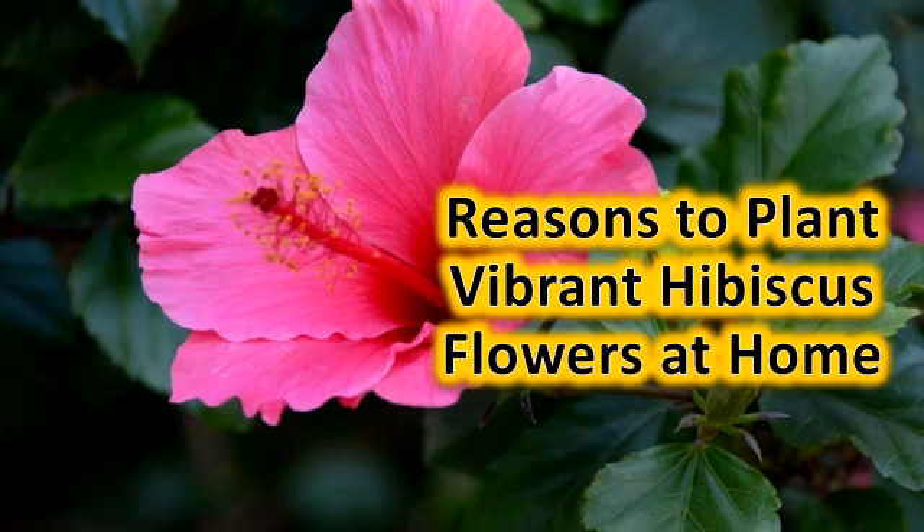Reasons to plant vibrant hibiscus flowers at home. You must have seen a large vibrant flower that is trumpet-shaped and available in different colors including white, pink, yellow, purple, orange, and most commonly in red color. These are the different varieties of hibiscus. Have you ever thought why people love to grow hibiscus at their homes? What's so special about hibiscus?